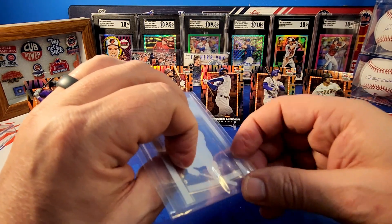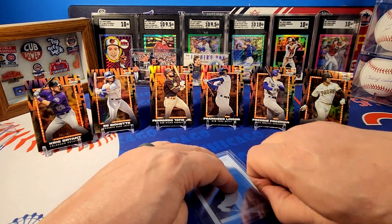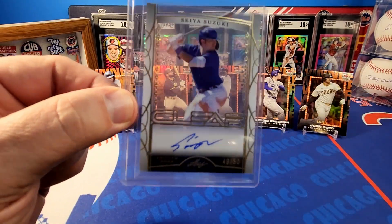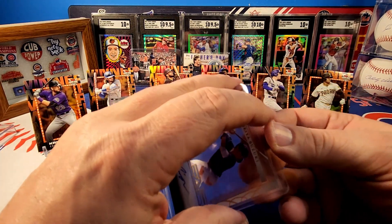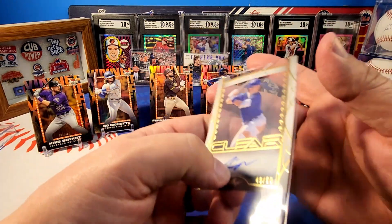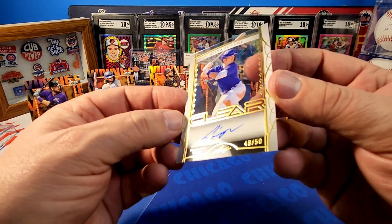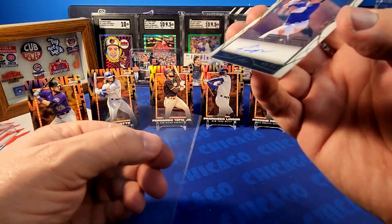He doesn't sign for Topps — I guess he signed with Panini because you can find his autographs in Panini products, and I guess Leaf as well. I just thought this was a cool card — you can see how it's a clear acetate, very nice. I'm not sure if it's on-card; I'm going to get it out and check. No, it's a sticker — I can see the sticker now. But very cool — number 49 out of 50.